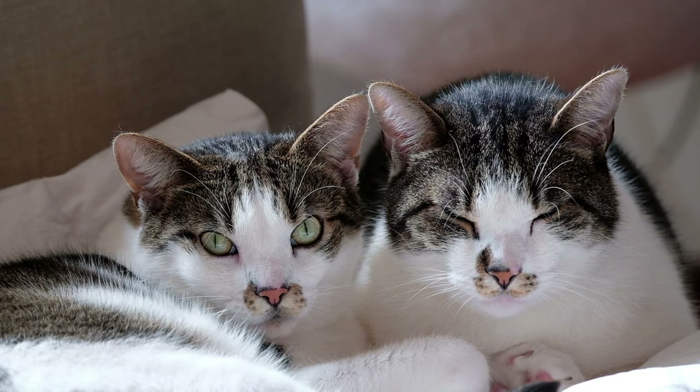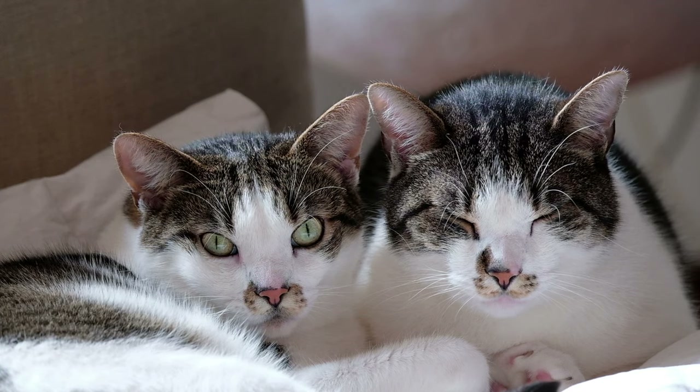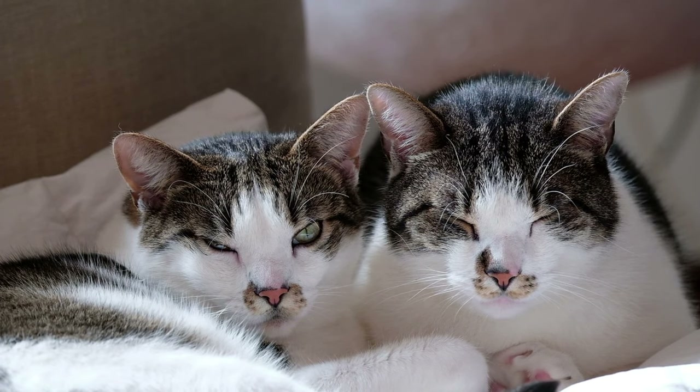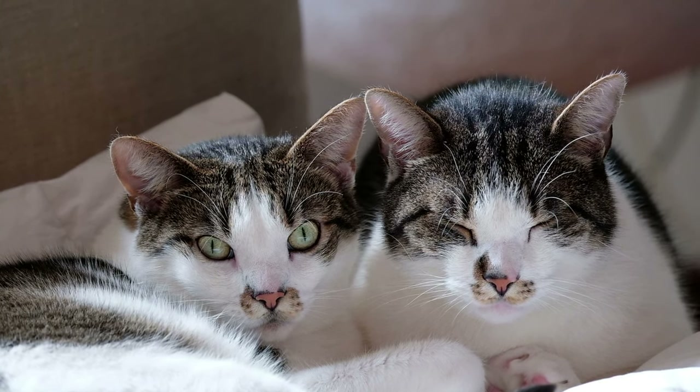1. Provide vertical space. Indoor cats enjoy climbing and exploring high spaces. Invest in cat trees, shelves, or perches that allow your cat to climb and observe their surroundings from different heights. Vertical space also provides exercise and mental stimulation.